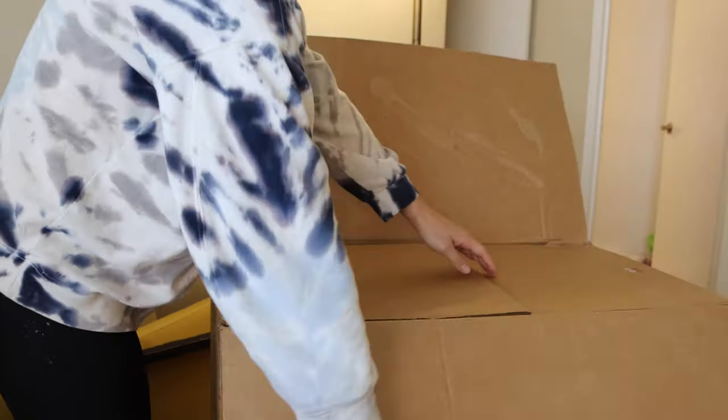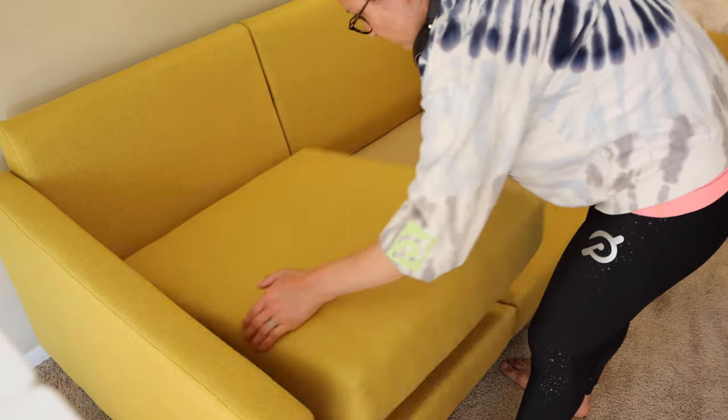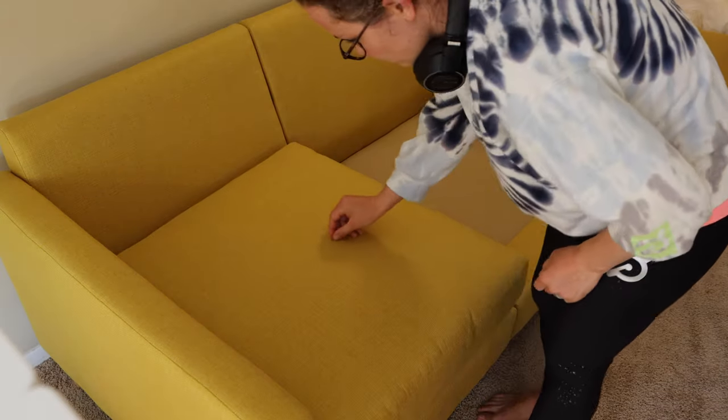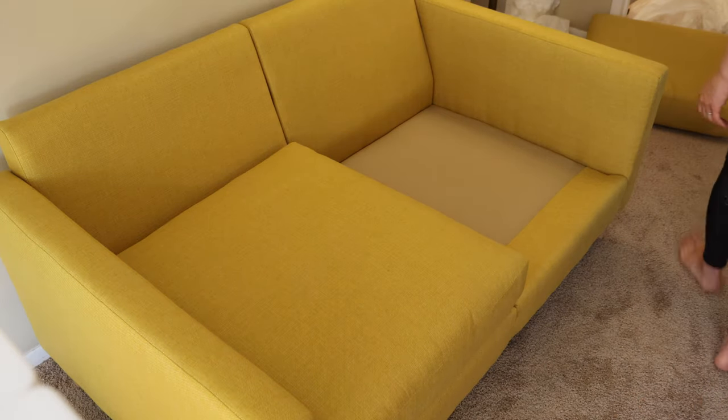The other thing that was a bit more disappointing is some of the yellow sofa items did have a little bit of scuff marks or dirt on them. Luckily, this was in discrete locations and on one cushion that I was able to just flip over, so you can't see it in the finished product, but I was definitely a little disappointed with that.